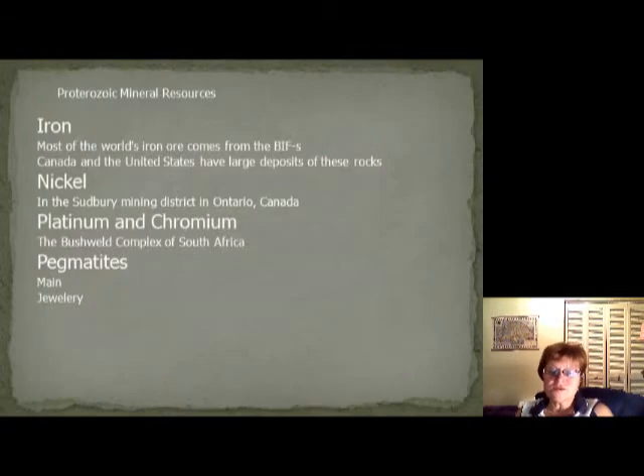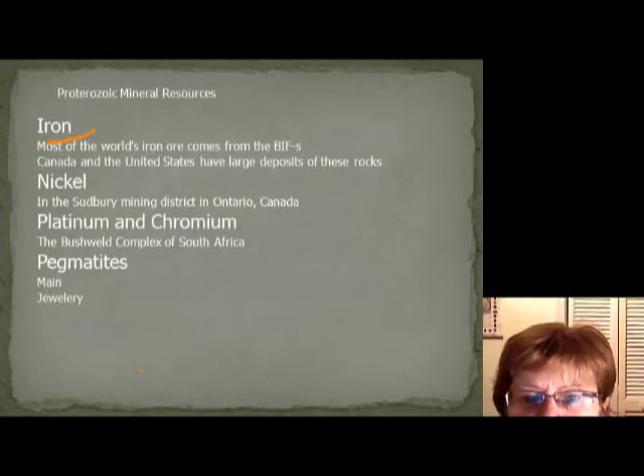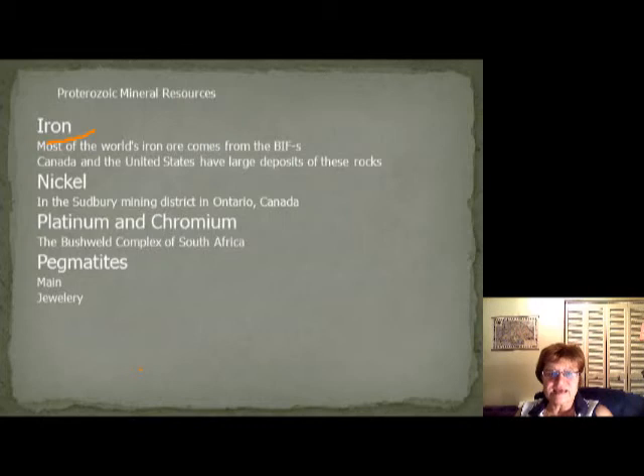This slide shows the resources of the Proterozoic. We have a whole lot of iron from the Banded Iron Formation — it's everywhere, but in the US and Canada there are really large deposits. We have a lot of nickel related to mid-Proterozoic igneous activity, particularly in the Sudbury District in Canada. We also have a lot of platinum and chromium, mostly in the Bushveld Complex in Africa. We also have pegmatites, which form as veins with huge crystals inside large granite batholiths.